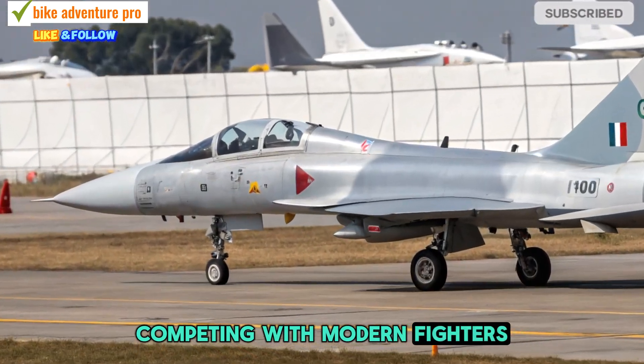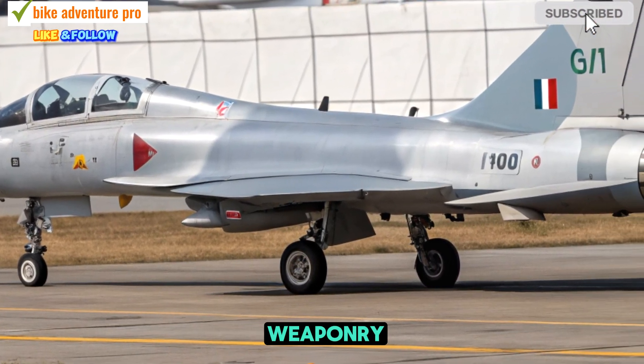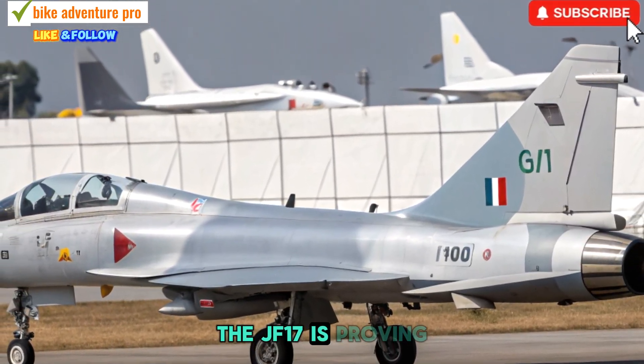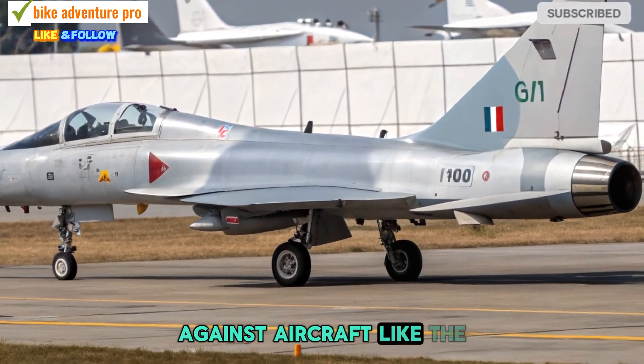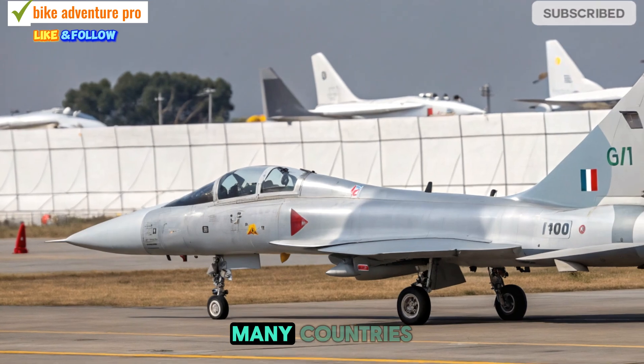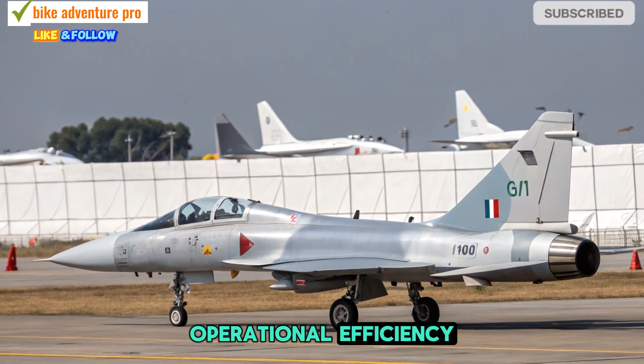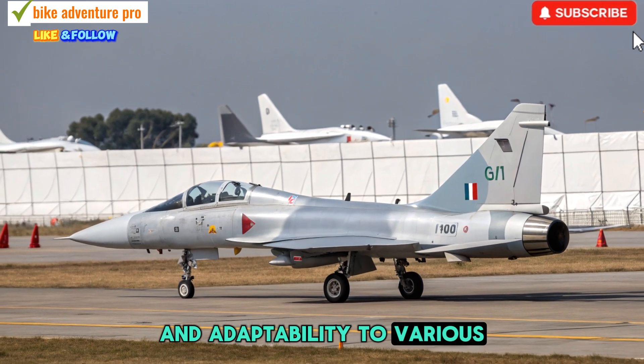Competing with Modern Fighters: With its cost-effective design and state-of-the-art weaponry, the JF-17 is proving to be a strong competitor against aircraft like the F-16, Tejas, and Gripen. Many countries are showing interest in its affordability, operational efficiency, and adaptability to various combat roles.